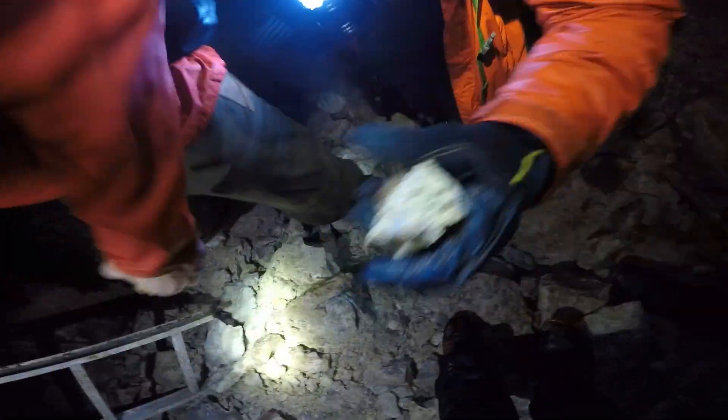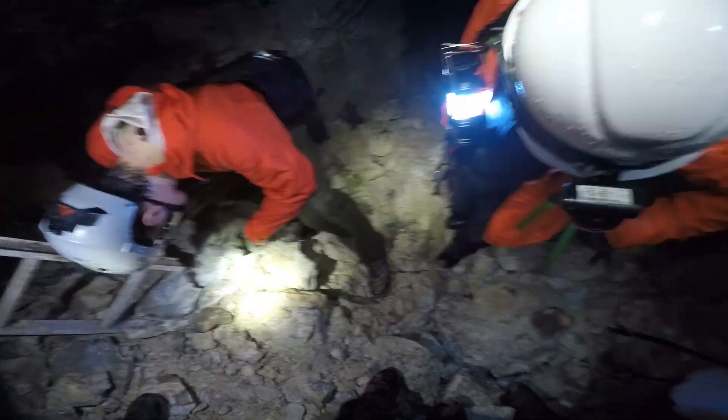You see how the quartz crystals — the tips are all poking through. It's pretty damn cool. Alright, let's set up.